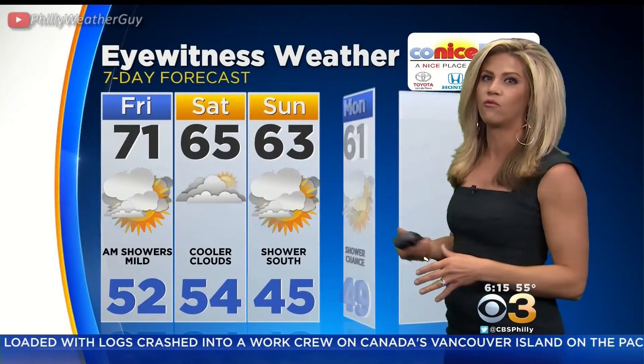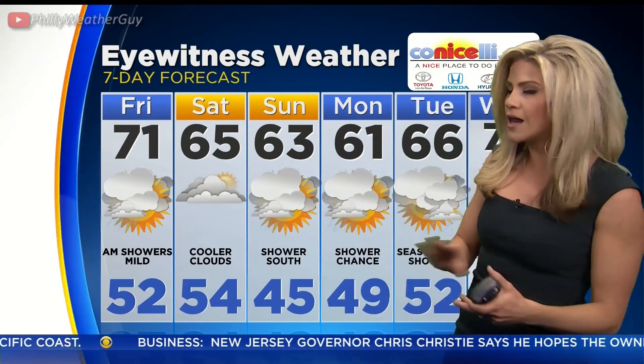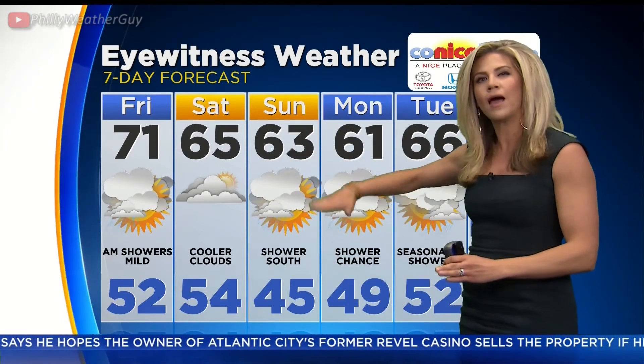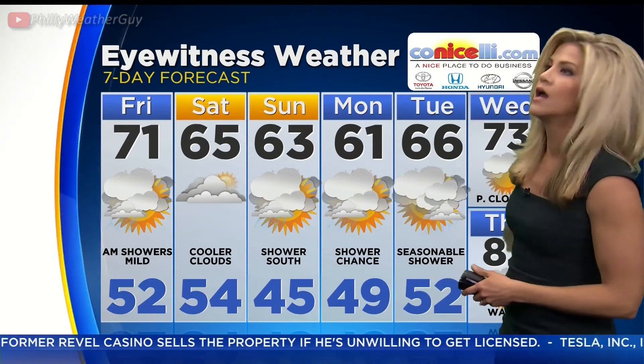Meanwhile, looking ahead to your Earth Day forecast — many service projects going on during the day — and I think we generally stay dry, but you could see a shower in a couple of spots, not enough to cancel your outdoor plans. There's a disturbance over the mid-Atlantic that's going to help trigger that shower chance. And then Sunday it's a better possibility south of the city, especially looking ahead to Monday and Tuesday, as a new system is developing over the mid-Atlantic.